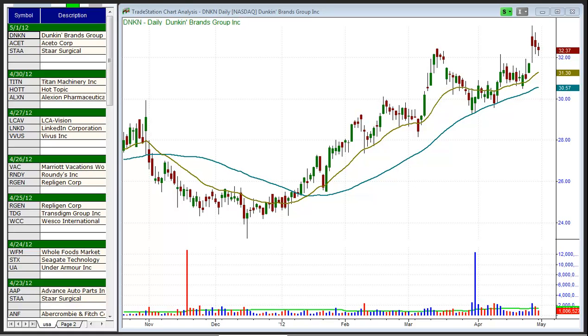As long as we continue to see an improvement in the volume patterns in both the NYSE and the NASDAQ, along with leading stocks forming solid bases, we have to assume that the next move out will be to the upside.